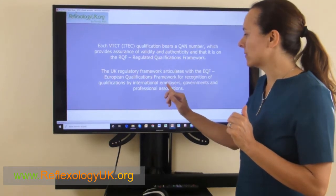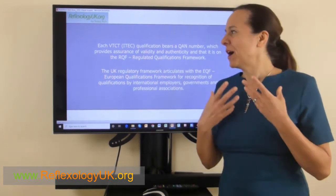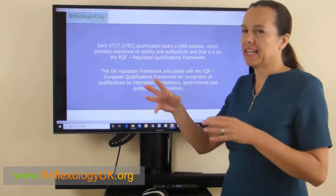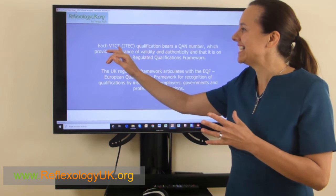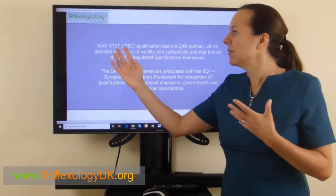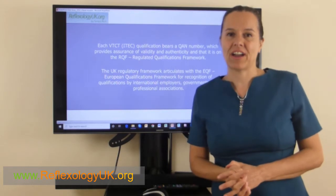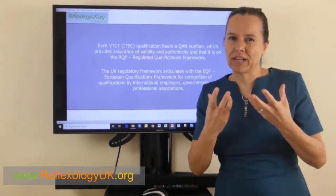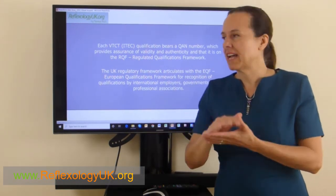This registration also allows employers to accept the Level 3 ITEC qualification registered by OFQUAL. Employers, governments, and professional associations can take you on with this qualification. VTCT is also joined with ITEC — it's another body that deals with complementary therapies and sports therapies. About two years ago ITEC was taken over by VTCT and they joined together. They're global, and if you want something authentic and covered by OFQUAL, ITEC definitely is — on par with A Levels, City and Guilds, and VTCT.